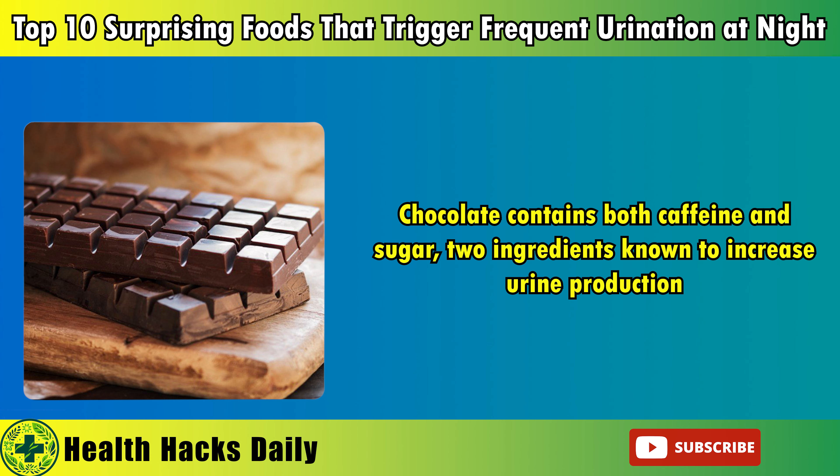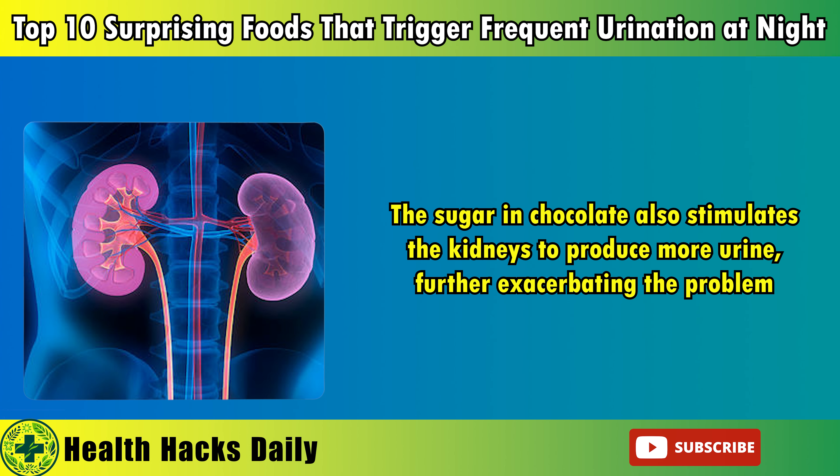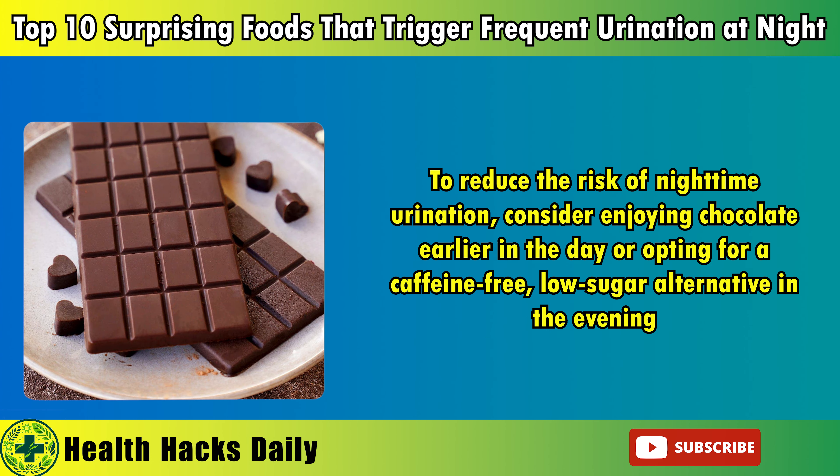6. Chocolate. Chocolate is often considered a comfort food, enjoyed as a sweet treat at the end of a long day. However, for those who struggle with nocturia, indulging in chocolate especially close to bedtime can contribute to frequent urination. Chocolate contains both caffeine and sugar, two ingredients known to increase urine production. While the caffeine content in chocolate is lower than that in coffee or tea, it can still have a noticeable diuretic effect, particularly in individuals sensitive to caffeine. The sugar in chocolate also stimulates the kidneys to produce more urine, further exacerbating the problem.